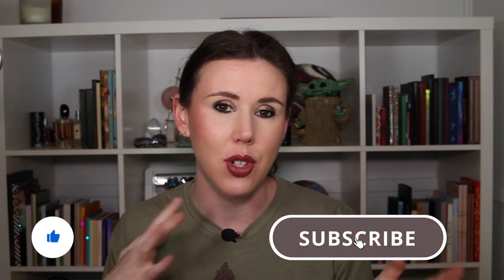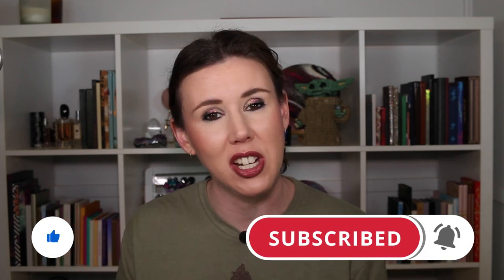If that interests you at all then stay tuned. Before you get into the video, make sure you subscribe down below if you enjoy watching project panning videos — I do a lot of that on my channel along with other beauty related content. Without further ado, let's jump on into the update.